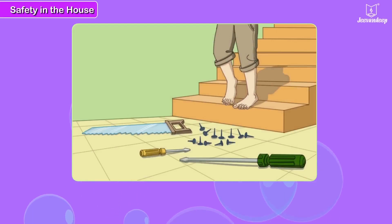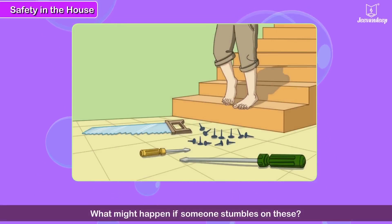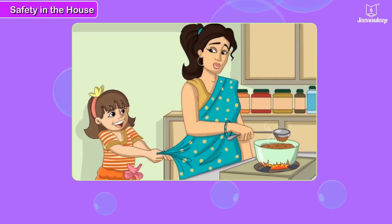See the nails, the saw and the screwdriver lying on the floor. What might happen if someone stumbles on these? Little Priya is pulling at her mother's saree while she is cooking. Is it right? What do you think might happen?